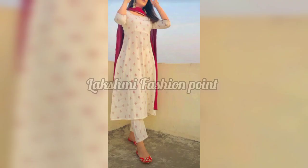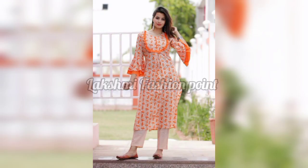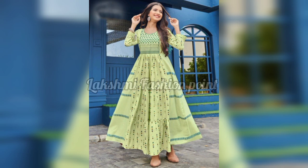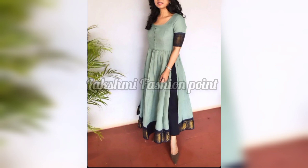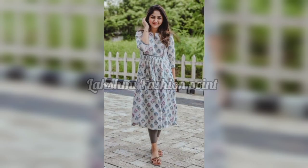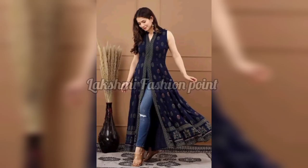All the things you have seen in this video are cotton, so you will always be attractive. I have shown you the colors as well. If you like this video, please like it and if you are new to our channel, please subscribe and hit the bell icon.